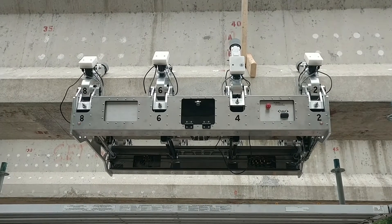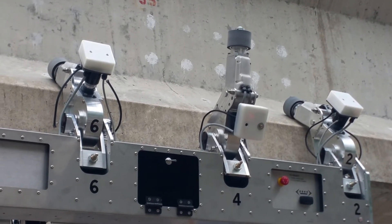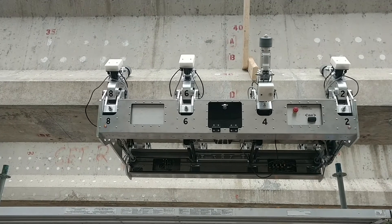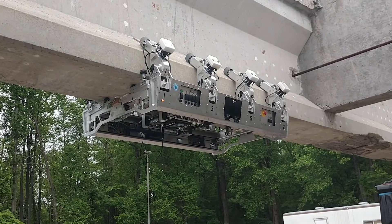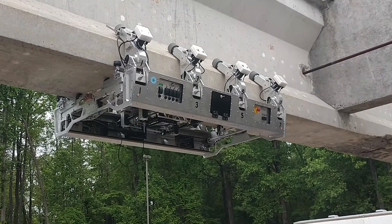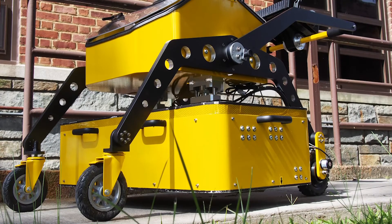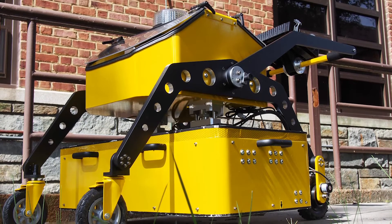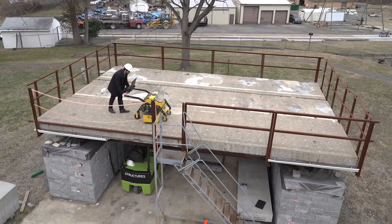Our first focus is conducting research to improve the state of practice of NDE technologies to make them automated and more reliable. One of the developed tools at the NDE lab is a magnetic rover to quantify the extent of corrosion in concrete pre-stressed girders. The system consists of two strong permanent magnets and 64 sensors that measure magnetic field variations. The information gathered can then be used by owners to make risk-based decisions regarding their infrastructure assets.